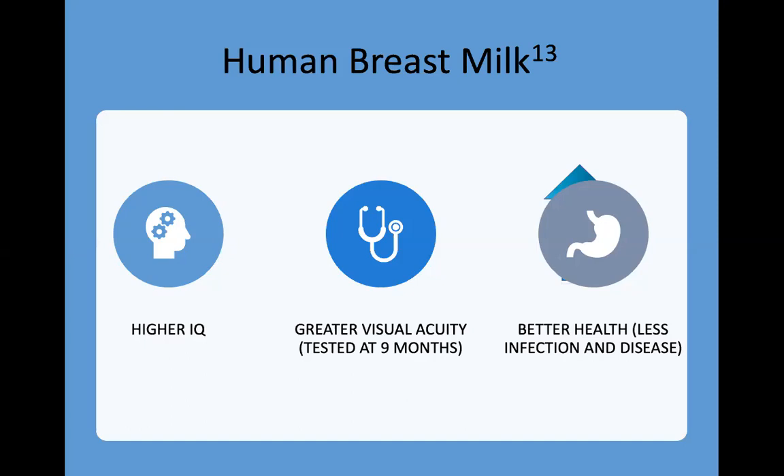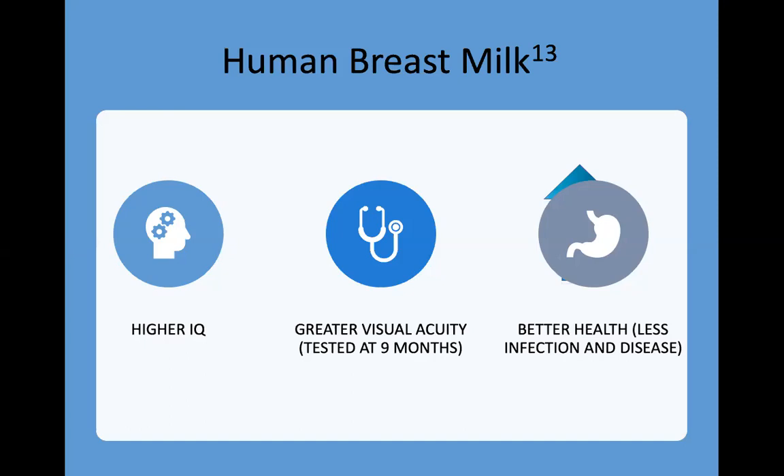In societies where breast milk is given for at least two to four years, adults tend to have better sensory perception — they can see better, even able to see the moons of Jupiter with the naked eye or a plane coming 70 miles away. These are things anthropologists report and are always amazed by. And breast milk provides neurotransmitters such as tryptophan and serotonin, which are critical for intelligence, mental health, and mood stability. Serotonin is key for neuronal signaling and immune system function.